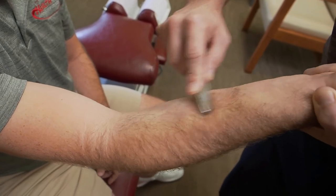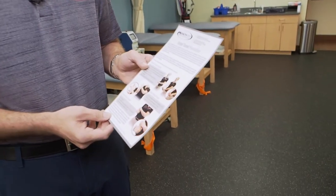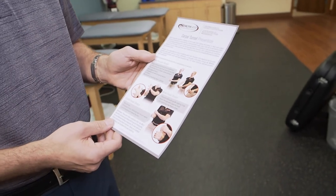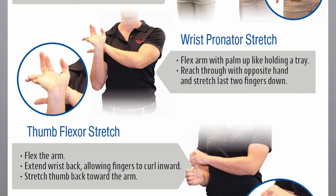Sometimes you'll feel a spot that really resonates with the stainless steel tool and I'll work on that a little more to clean up scar tissue. For our carpal tunnel patients we have a handout we give out — we actually give it to most desk workers to help prevent it. It includes a wrist pronator stretch, a wrist flexor stretch, and a thumb flexor stretch. These three stretches are safe and can help with carpal tunnel, and we also have software with a full exercise program we send home with patients.